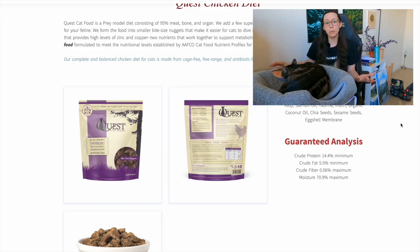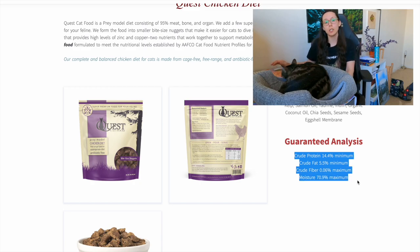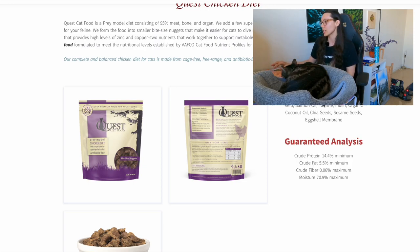Another pro is that it comes in bite-sized nuggets, making it easy to thaw, portion, and serve — especially helpful when transitioning. A con is that it's only available in the US. Another con is that the approximate carb amount on a dry matter basis is about 19%, which is still significantly lower than dry food or most canned foods, but it's probably coming from the flaxseed, kelp, and chia seeds.